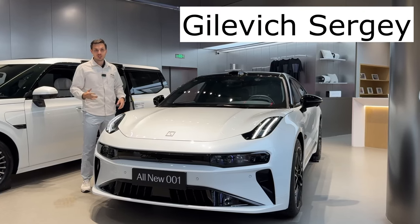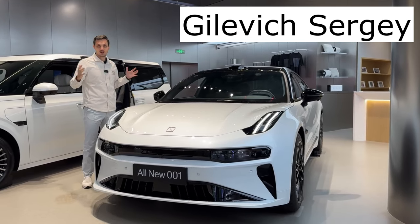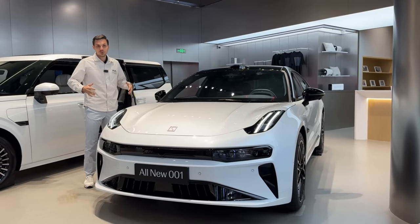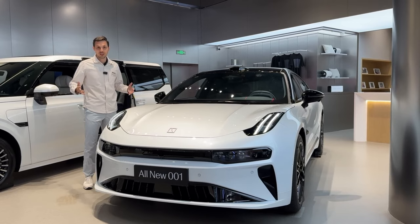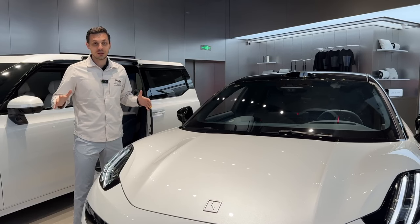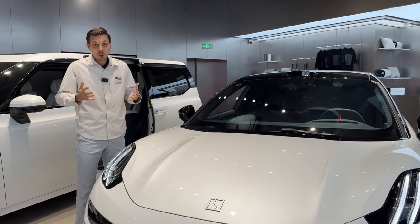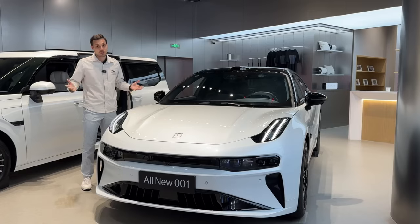Good afternoon, folks. Today is February 24th, 2024 — the Zeeker 001 restyling. Auto competition is so fierce in China that it's crazy. In my lifetime, I've never seen any auto brand improve a car so much simply by restyling it. You'll see for yourself now.